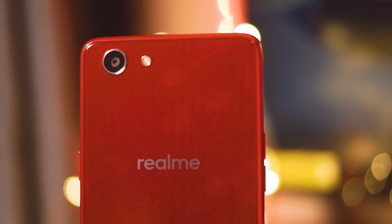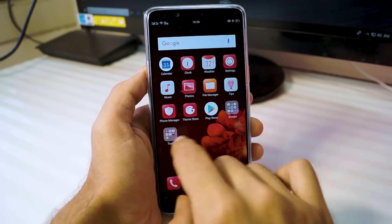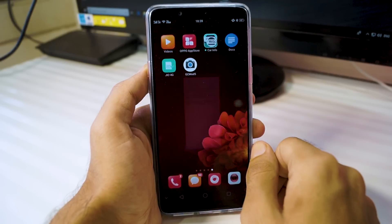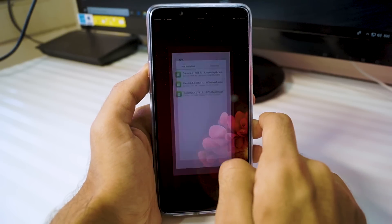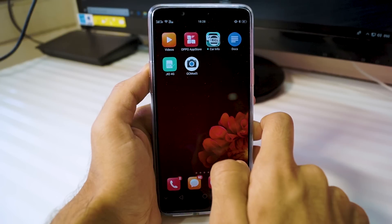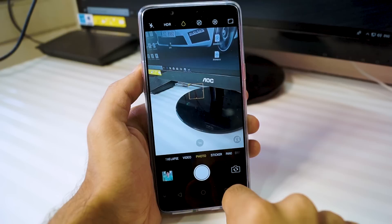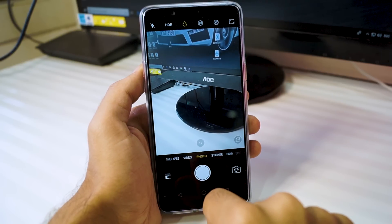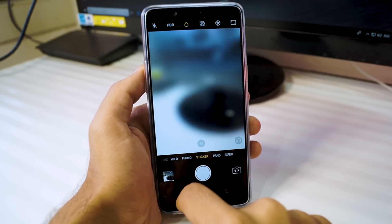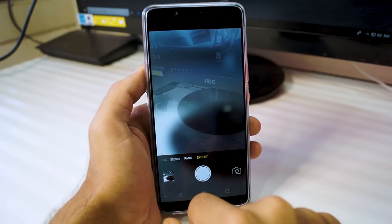The first question I get a lot is about Google Camera on the Realme 1 — does it work and how do you get it? The answer is that Google Camera is not working on the Realme 1 as of now. You require Camera2 API to be enabled, and that can only be done through root access. As of now there is no way to root this phone, and there is also no way to unlock the bootloader, so Google Camera isn't working. When it does, I will make a video about it.